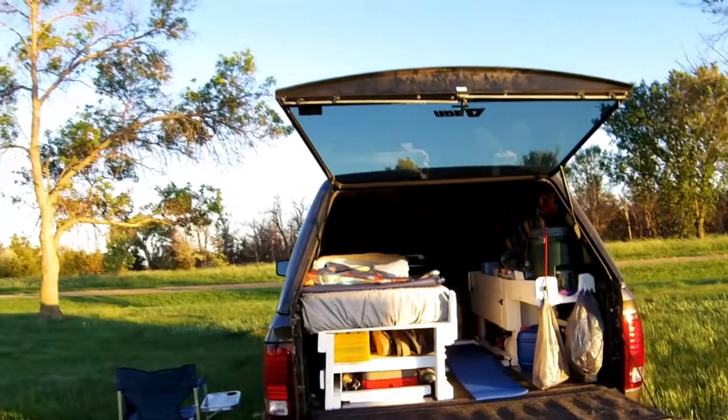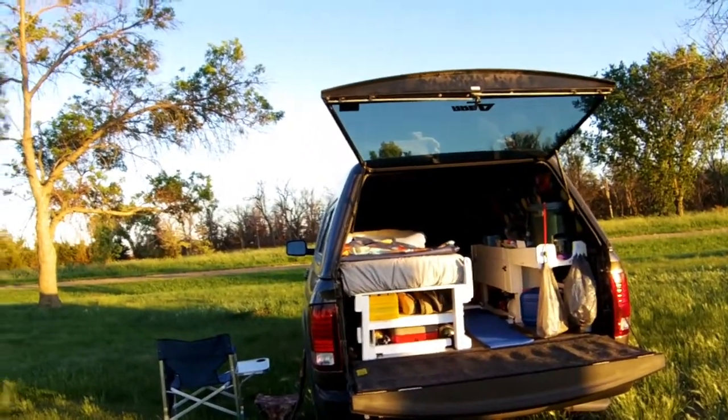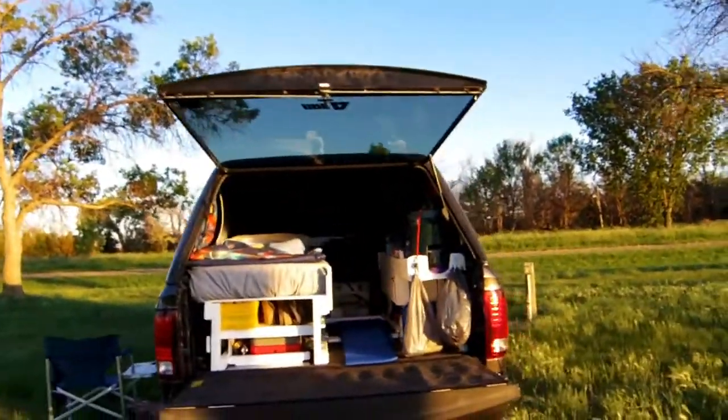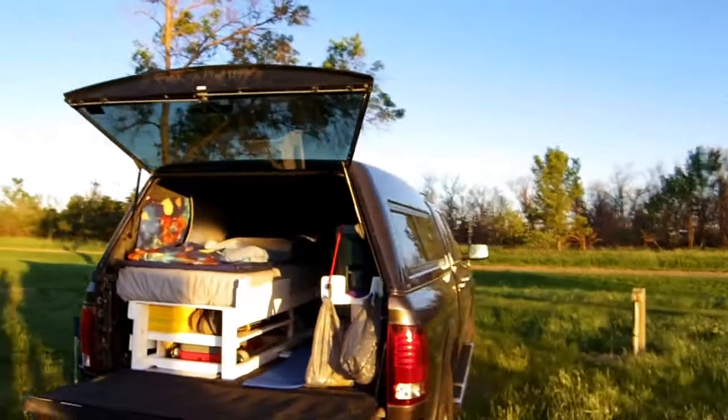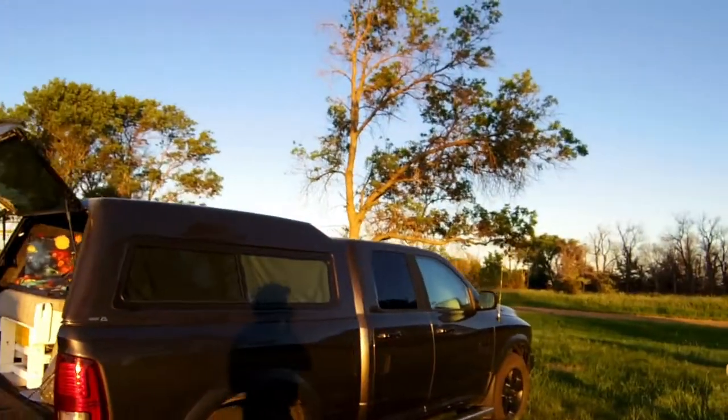Tomorrow I may go to the Badlands or keep going — I don't know. I'm still going to sit and look at the GPS and the weather maps, say a prayer, and go from there.